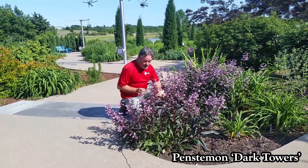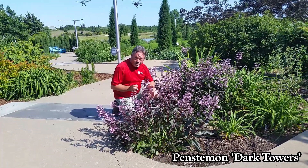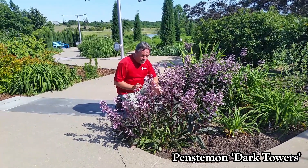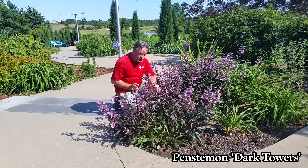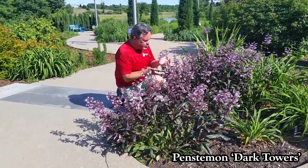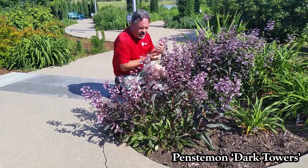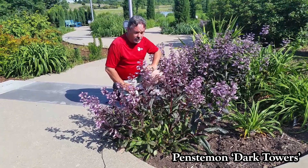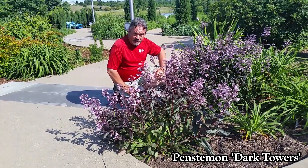Here we have a beautiful penstemon — penstemons are also called beard tongues, which is a weird name. These are bred from the University of Nebraska. This one is called Dark Towers, and has this beautiful reddish purple foliage with beautiful pale pink to lavender pink flowers. This is what it does at this time of year — the rest of the year you just get the purple foliage — but it is a wow plant.